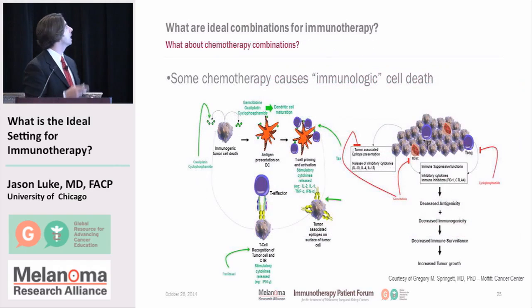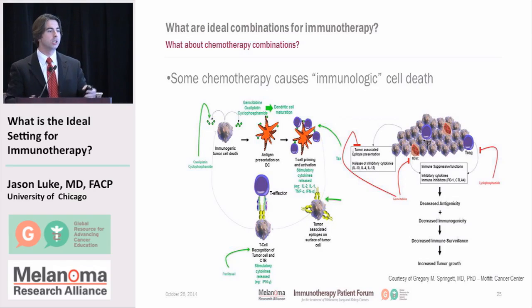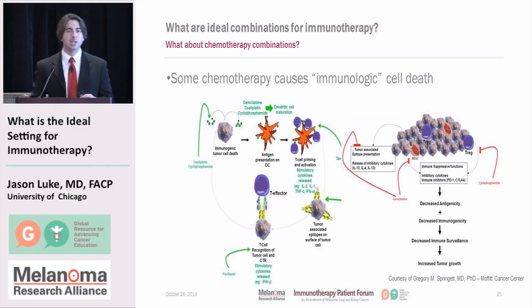What about chemotherapy? Some chemotherapies may induce immunological cell death, influencing the immune system. Chemotherapies like gemcitabine, oxaliplatin, and cyclophosphamide may influence the maturation of dendritic cells and facilitate antigen presentation, making it more likely immune cells can be primed against cancer. Cyclophosphamide also appears to have specific effects on T-regulatory cells, which normally dampen immune response. It's theoretically possible these drugs could be used in combination or sequence with immunotherapies, though we're not entirely sure.